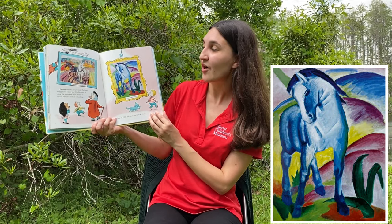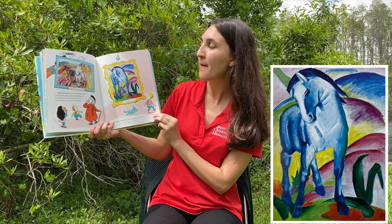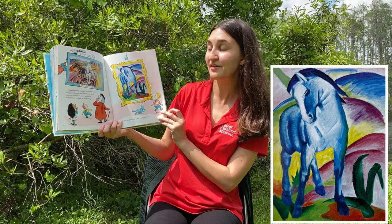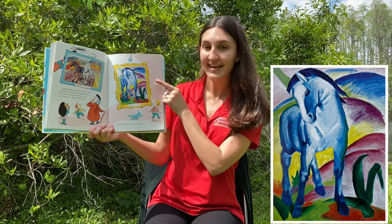Expressionism is an art style that uses exaggerated colors and brush strokes to show the emotion an artist wants us to feel when we look at something. What do you feel when you look at this?